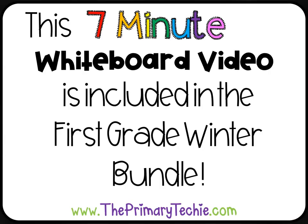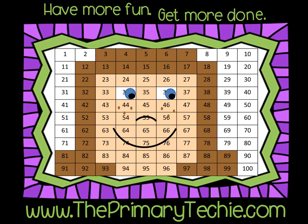This seven-minute whiteboard video is included in the first grade winter bundle, only at theprimarytechie.com. Have more fun, get more done — theprimarytechie.com.